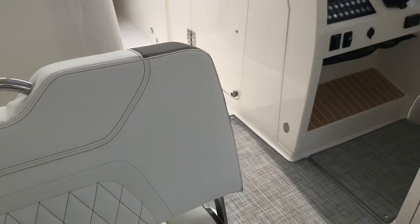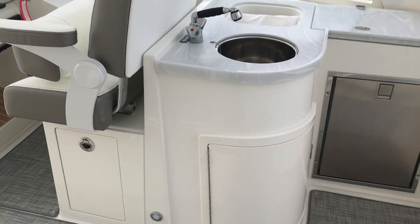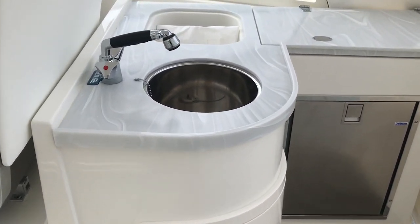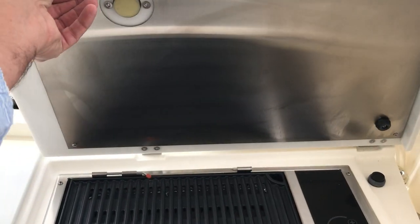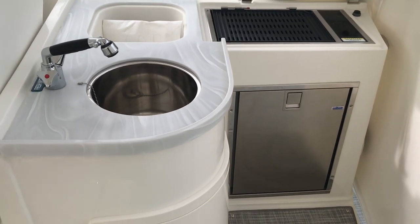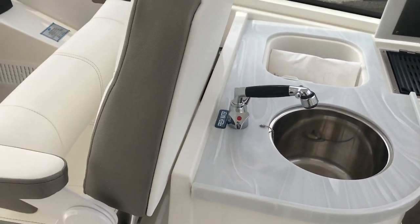So moving on to the starboard side — here is the galley itself. You have the refrigerator, sink, stove. So everything you'll need for the weekend or hanging out at the beach.